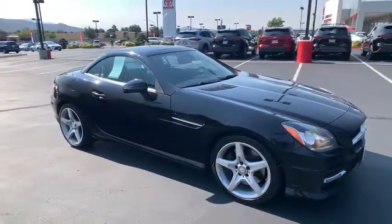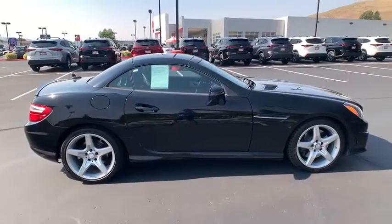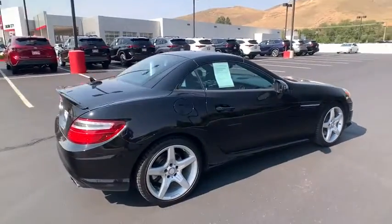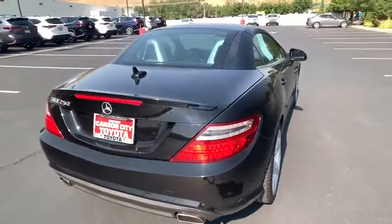Stop by and take a look at the 2014 Mercedes SLK Class. You might say it all started on the finish line — we won't be telling those still at the start line. Choose the Mercedes SLK Class.